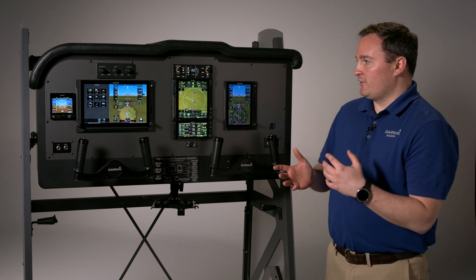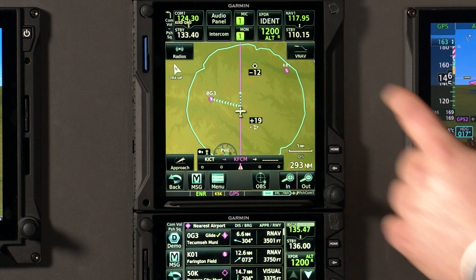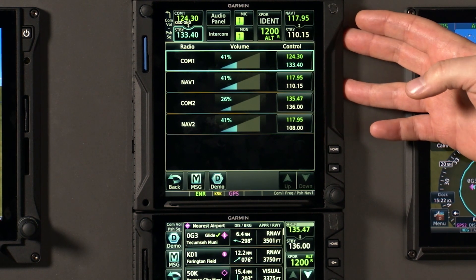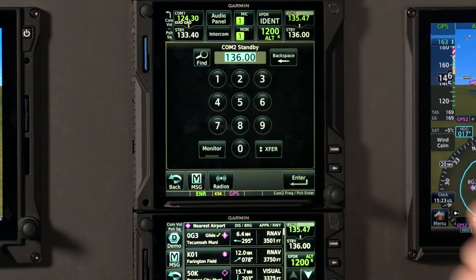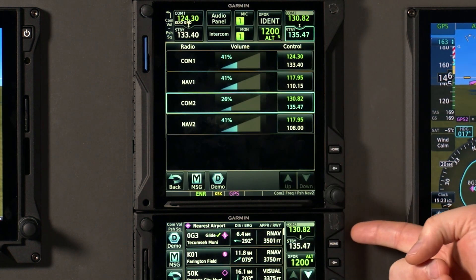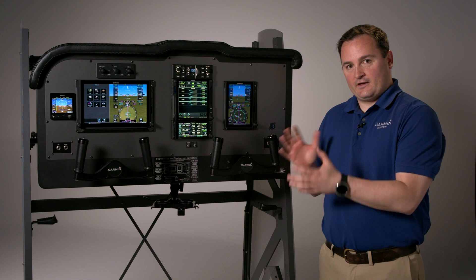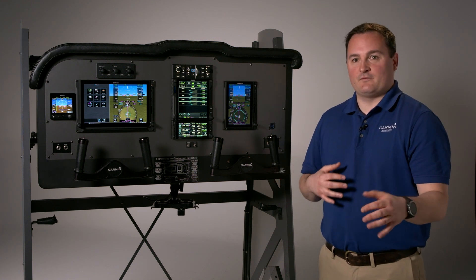The GTN as a series has had custom data fields in the corners for a long time. Something new for the GTN-XI is the radios button — that shortcut allows you to see the status of the radios on both COM1 and COM2 and control them. On the GTN-750-XI you can see that on COM2 we're currently set to 135.47, and you can touch right there and manipulate the radio frequency for COM2. You can even hit transfer to move that into the active, all right there. This is a new GTN-XI feature that allows you to control a second GTN-XI in a dual installation — very helpful for tandem cockpit aircraft where there might be two separate cockpits each with a GTN but interfaced together.